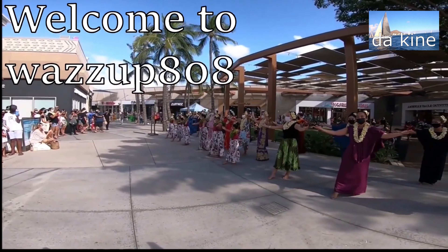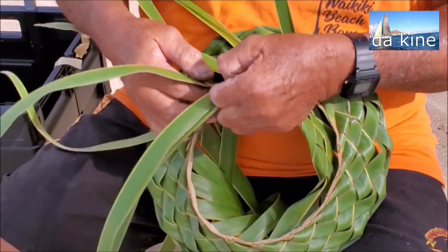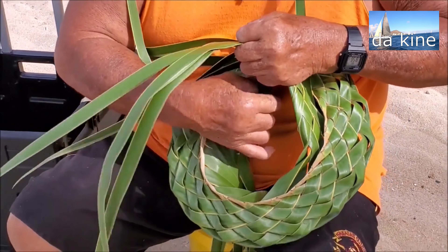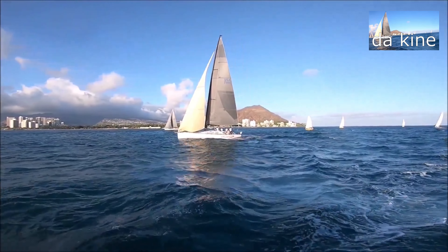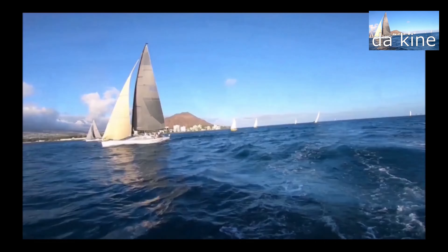If you want to learn more about what's happening in Hawaii, please click the subscribe and like button below. It's your passport to be more educated about this wonderful place called Hawaii. You can learn more about activities, sights, culture and much much more.